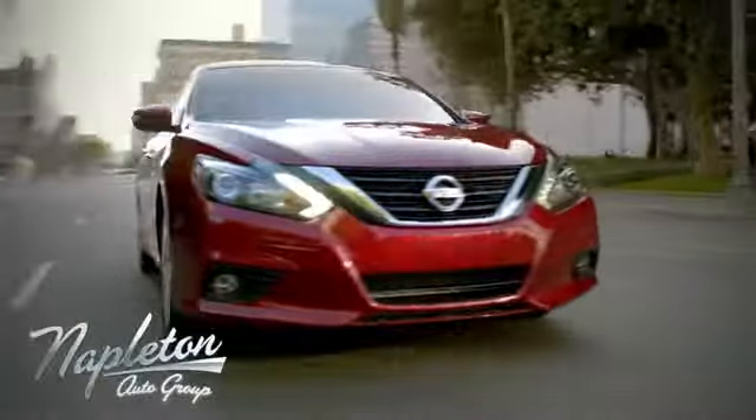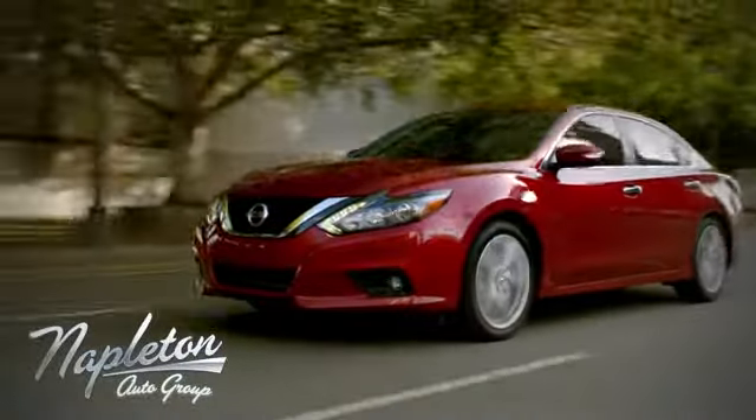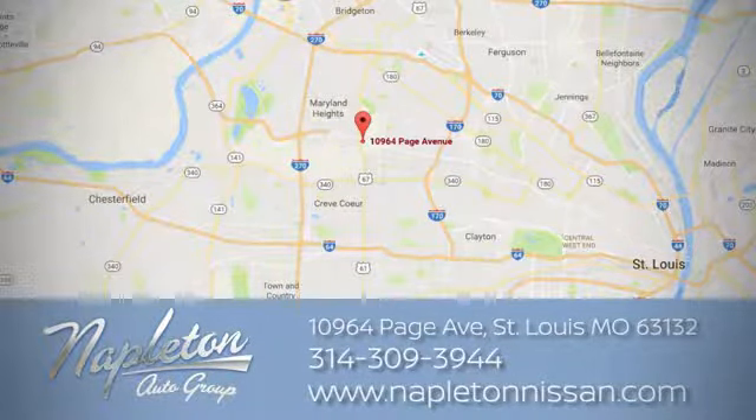From the time you come into our facility, you can see why Napleton St. Louis Nissan is different from the competition. Call, click or stop in today. We're located at 10964 Page Avenue in St. Louis.